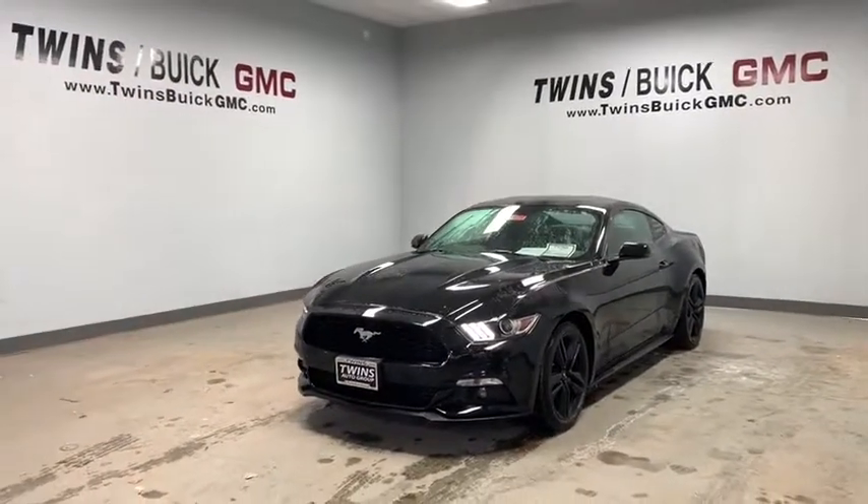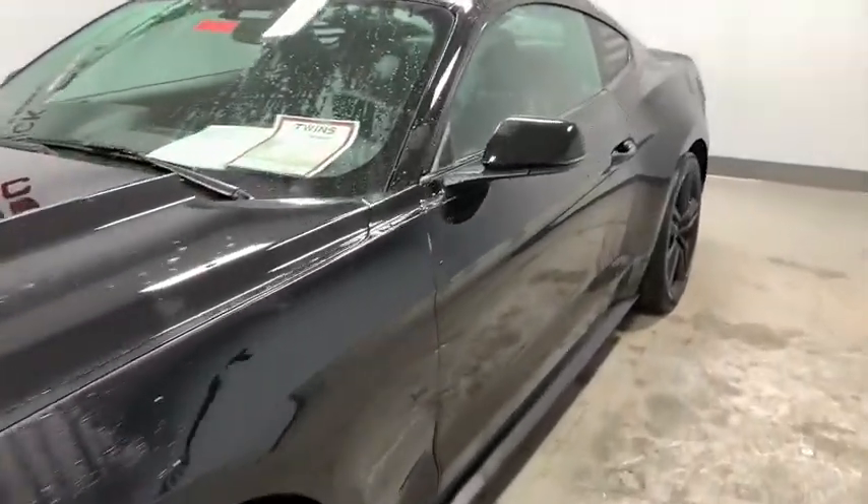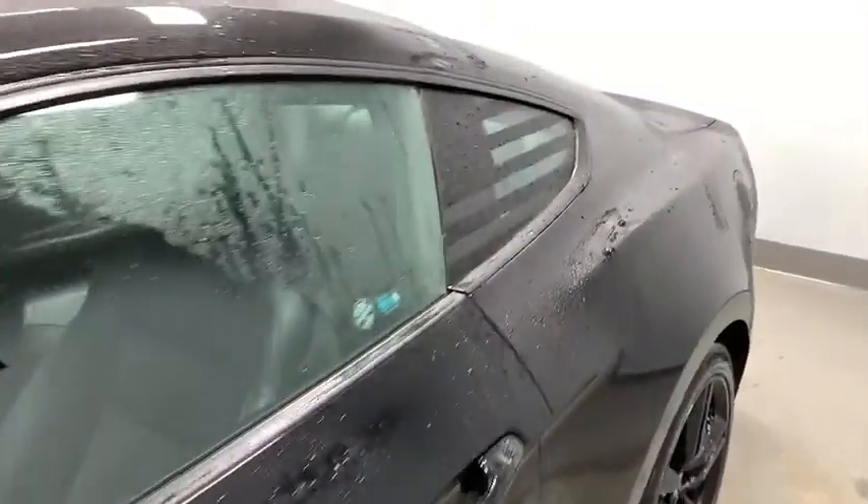Power passenger seat, traction control, dual airbags, power steering, alloy wheels, four-wheel disc brakes, universal garage door opener, compass.